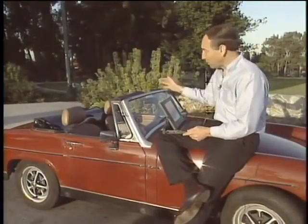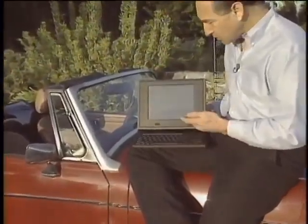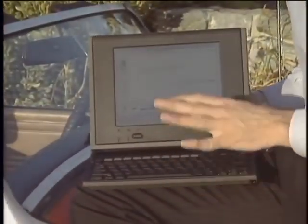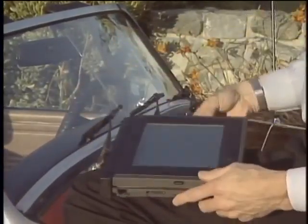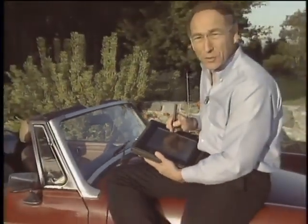This is a convertible car, but this is a convertible computer. It's the new Grid Convertible. Looks like a normal notebook. Working away with my keyboard here, but suppose I decide I want to use a pen for input instead. I simply flip down the top, pull out the attached pen, and voila, I have an instant pen pad computer.